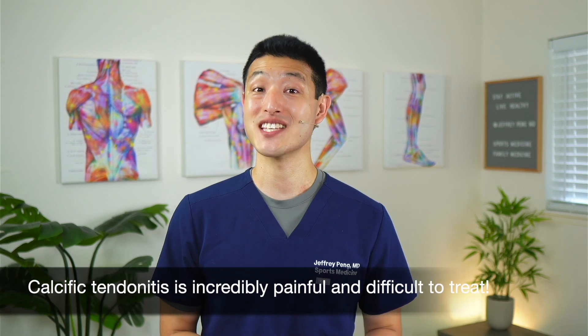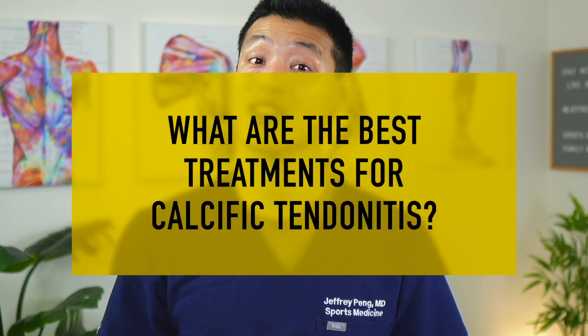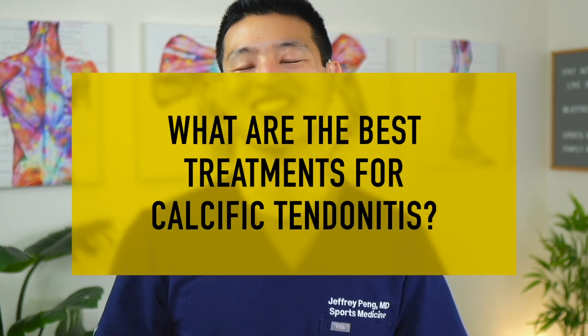Calcific tendonitis of the shoulder is incredibly painful and can be very difficult to treat. For how common calcific tendonitis is, there's still a lot of debate on what the best treatment option is — physical therapy or cortisone injections, extracorporeal shockwave therapy, or ultrasound-guided needle lavage. Let's look at what some new clinical trials say about the best treatment options for those who suffer from calcific tendonitis of the shoulder.